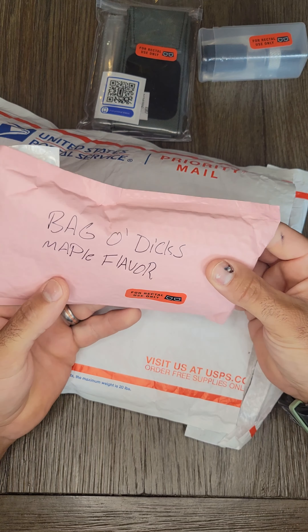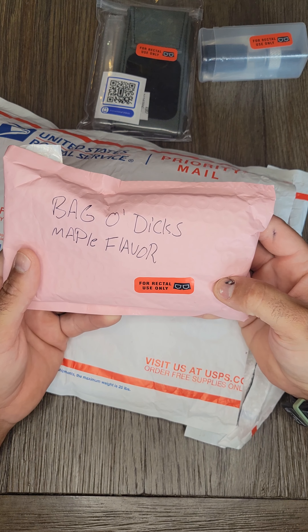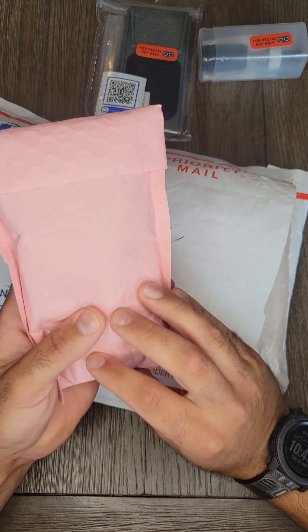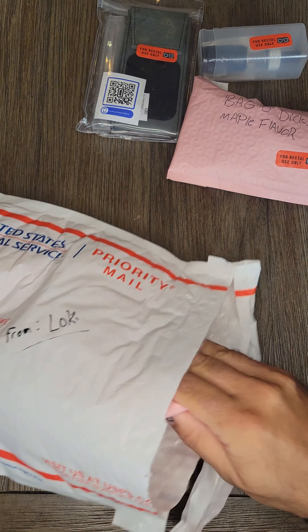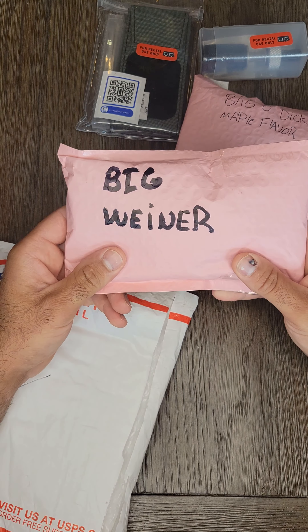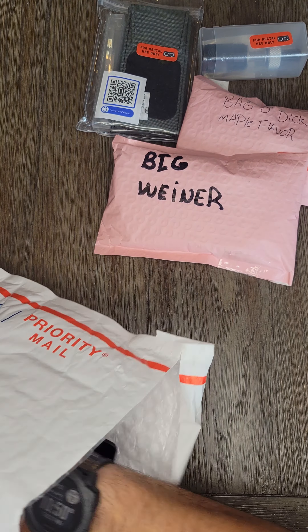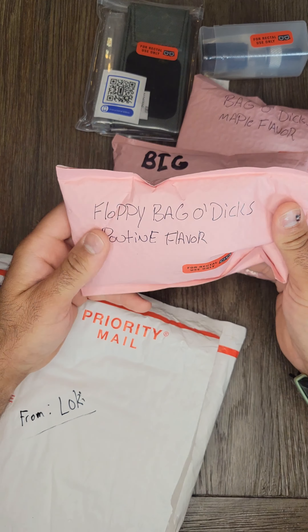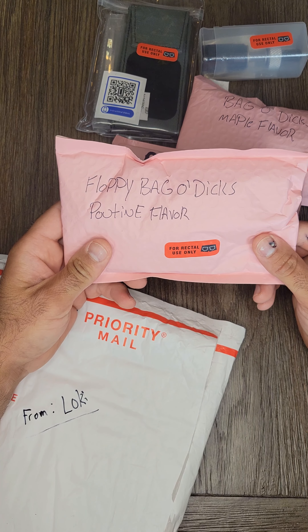Here we have another bag of dicks, maple flavor. Awesome. No description, heavy package. A big wiener. No description, also heavy. Floppy bag of dicks, poutine flavor.